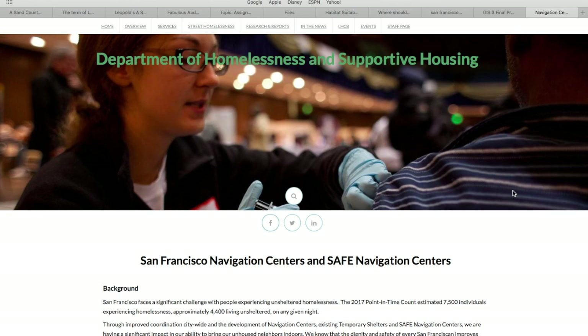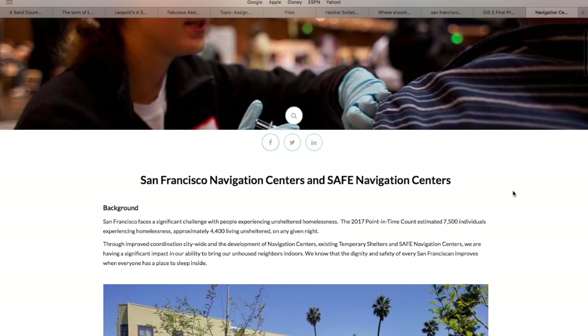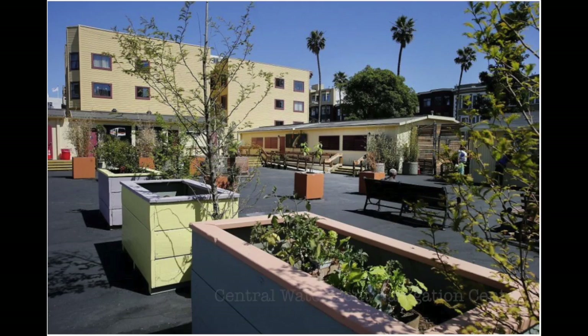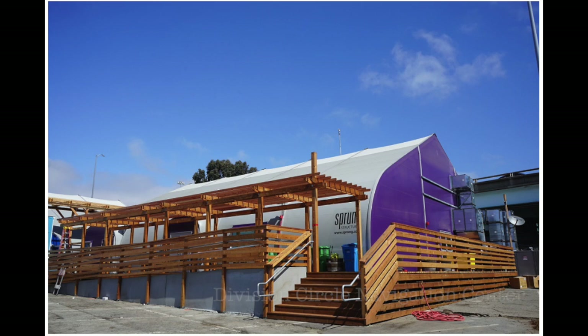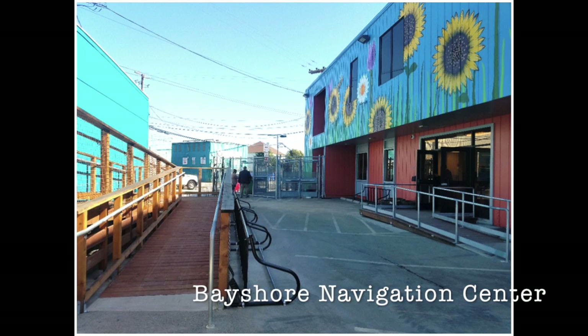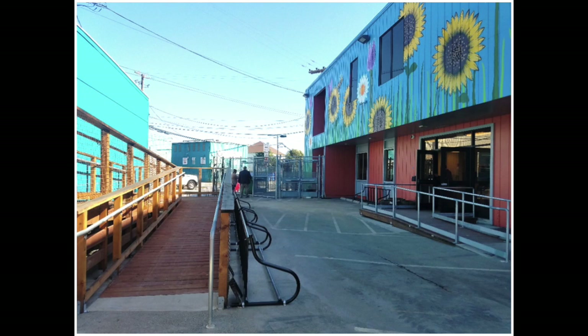Navigation centers in San Francisco are a very hot topic. Recent legislation has defined them as providing temporary room and board with limited barriers to entry, while case managers work to connect homeless individuals and families to income, public benefits, health services, permanent housing, or shelter. In 2017, it was estimated that 7,500 individuals were experiencing homelessness and 4,400 people were living unsheltered.